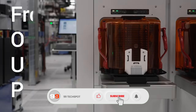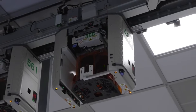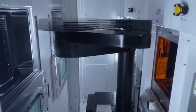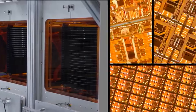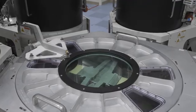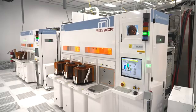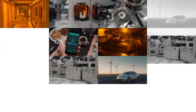Inside ultra-clean, high-tech environments, robotic systems and precision tools guide each wafer through hundreds of complex steps — from photolithography to etching — building circuits smaller than a strand of DNA. These billion-dollar fabs are essential to the global tech ecosystem, enabling everything from 5G to self-driving cars. The 300mm wafer fab isn't just a factory — it's where the future of technology is born.